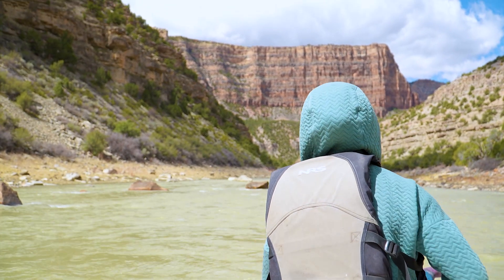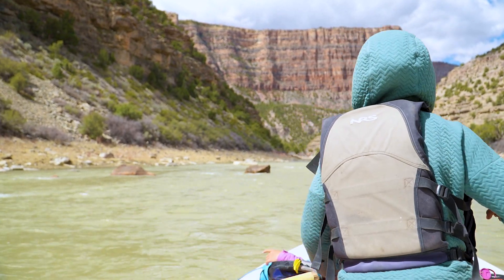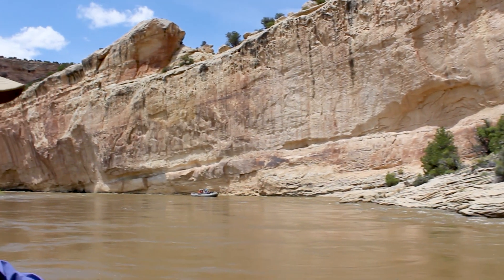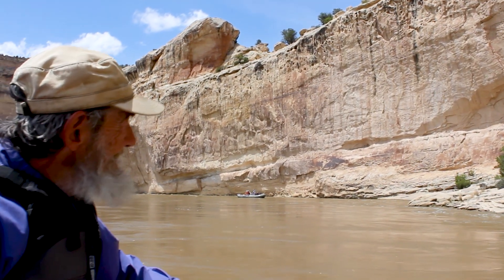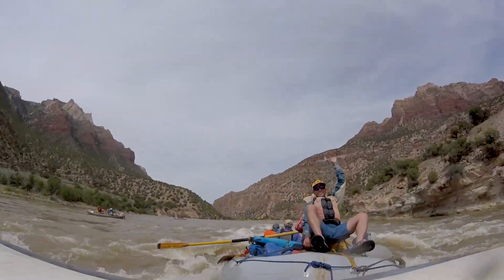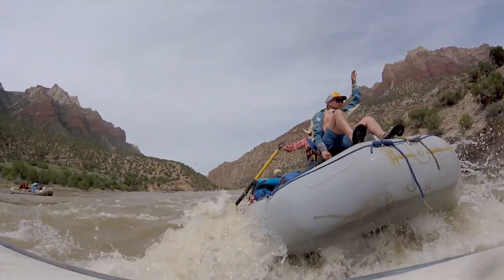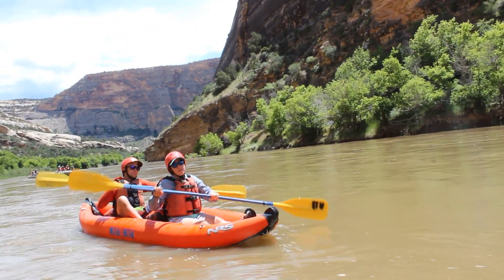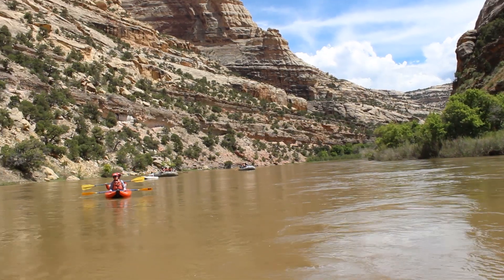The Yampa represents the origins of environmentalism. In the 1950s, two dams were set to be put in place to put Dinosaur National Monument underwater forever. But with the help of various activists and river runners who love this incredible landscape, the projects were actually canceled and the movement for wilderness preservation was born.